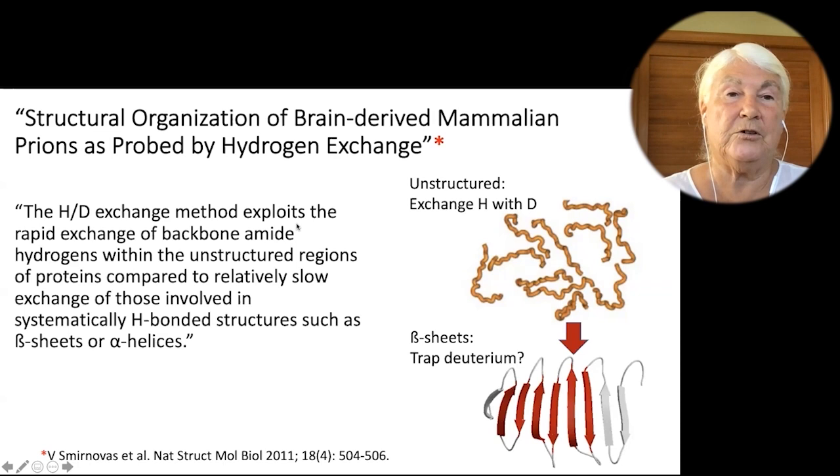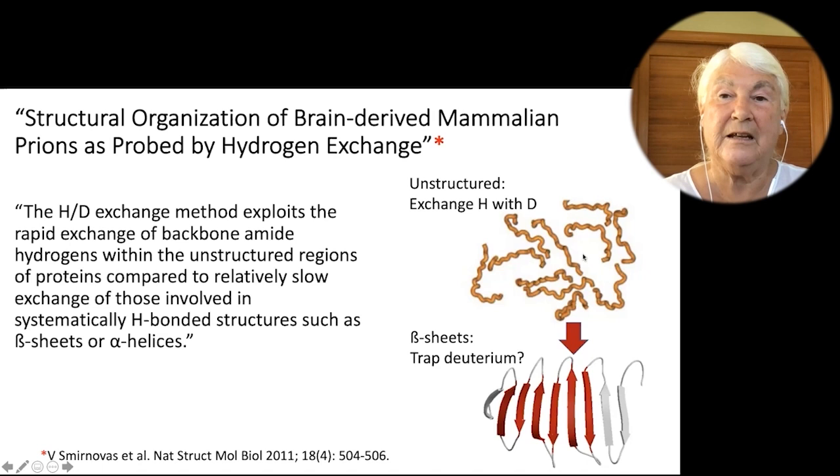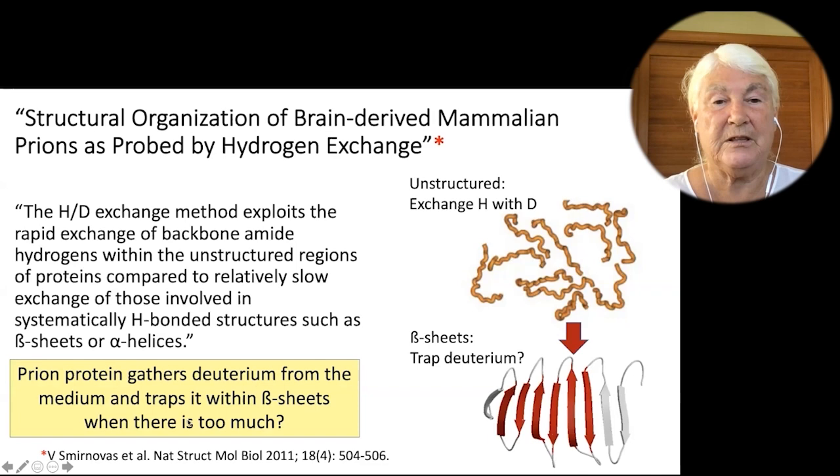So this experiment used hydrogen-deuterium exchange to look at backbone amide hydrogens — very slow exchange involved in the H-bonded structures of the beta sheets and alpha helices. Beta sheets are the misfolded form. The natural form is just hanging out in the cytoplasm, picking up deuterium molecules. Once it gets too many, I believe it causes it to refold into this tight structure that no longer communicates with the water. So it has grabbed the deuterium and held it into this plaque, keeping it away from the cytoplasm, reducing the deuterium level in the cytoplasm. The prion protein gathers deuterium from the medium and traps it within beta sheets when there's too much — that's my basic theory.